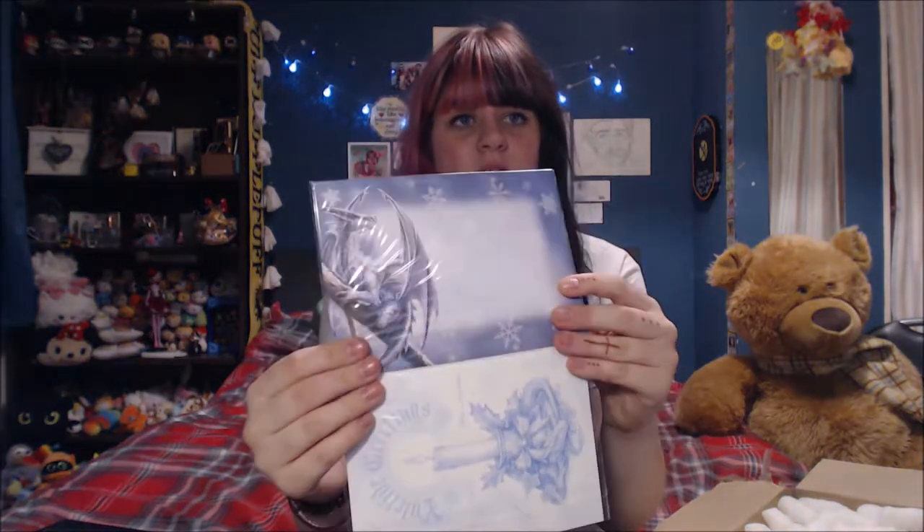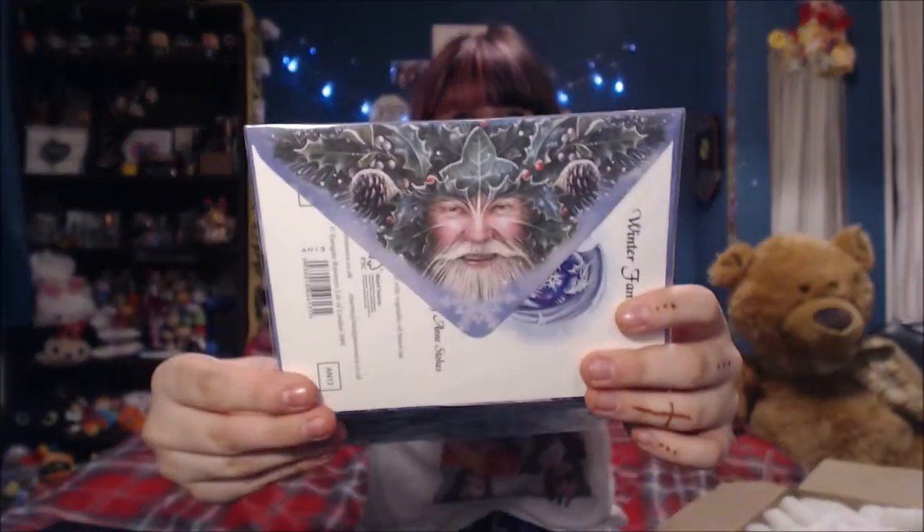It says Feliz Navidad, Feliz Yuletide, Joyeux Noël — yuletide greetings. It has an envelope with a dragon on it and a face, and a bunch of packing pasta.